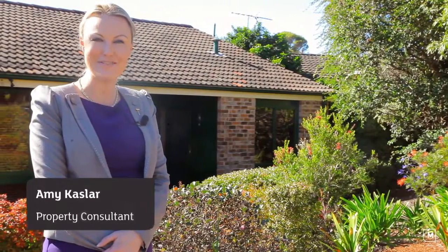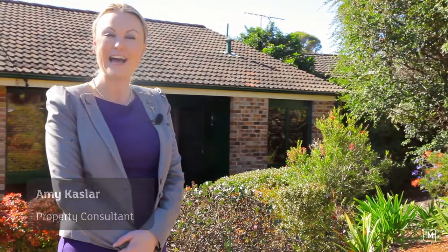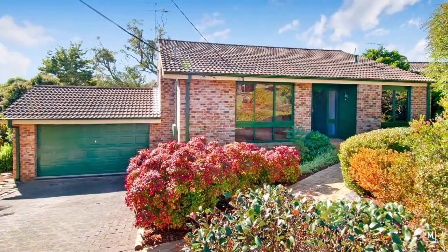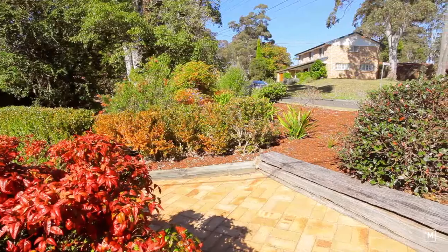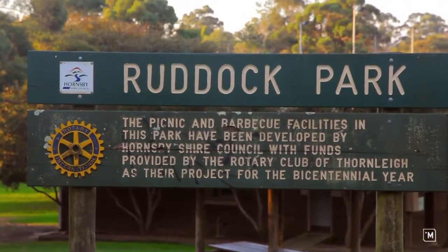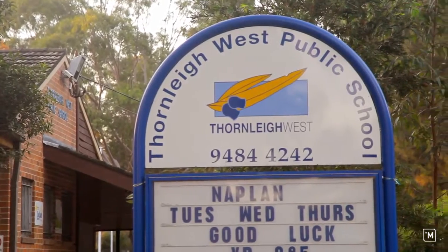Hi, I'm Amy Caslar from LJ Hooker in Thornleigh, and I'd like to welcome you to this property at 14 Wesley Drive, Wesley. This family home is positioned in one of Wesley's best streets, within a short walk to Ruddock Park, schools and shops.